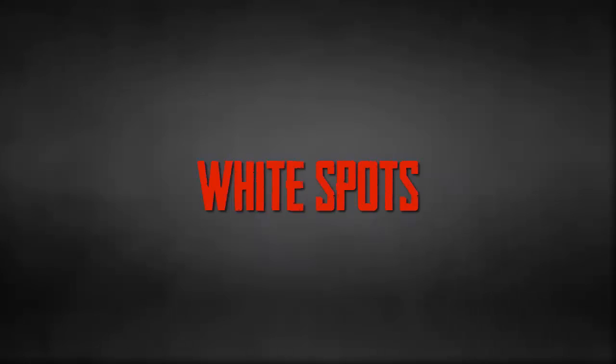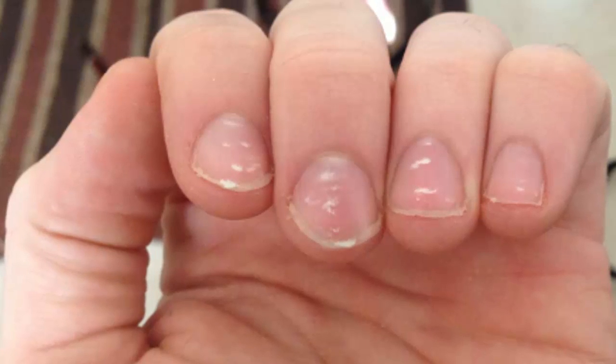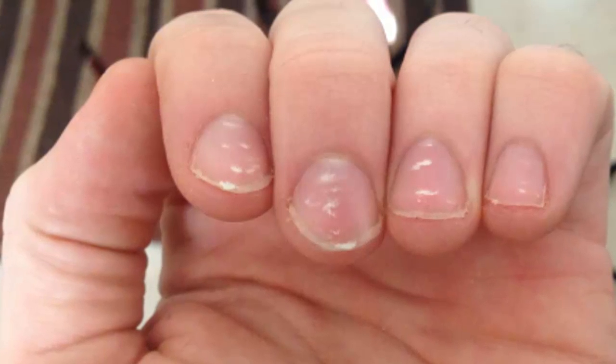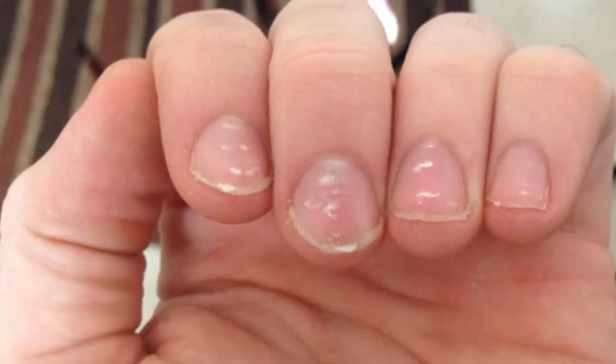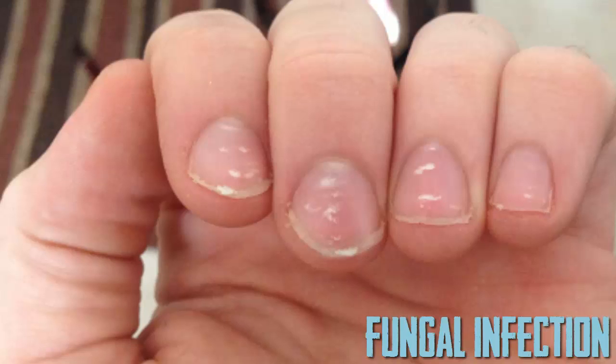White Spots. Small white spots on your nails are usually a result of nail trauma. They're not a cause for concern and will fade or grow out on their own. Less commonly, white spots that do not go away could be due to fungal infection.